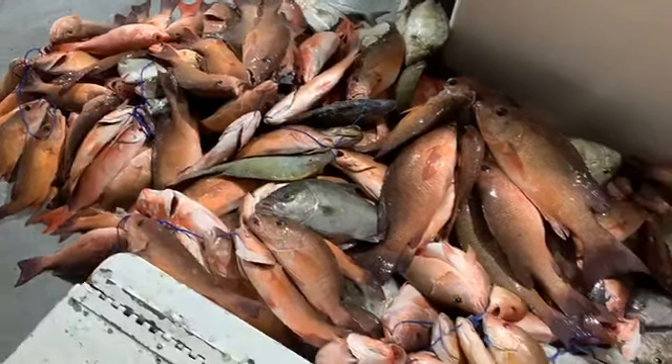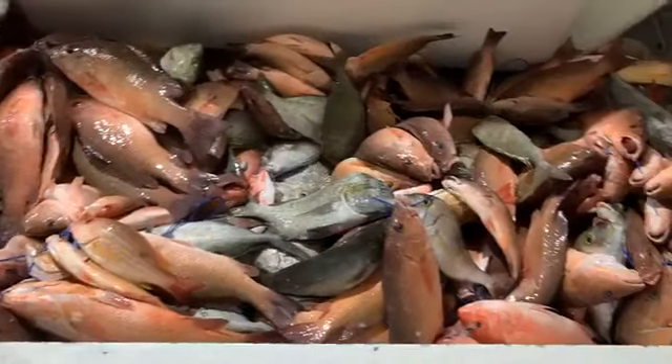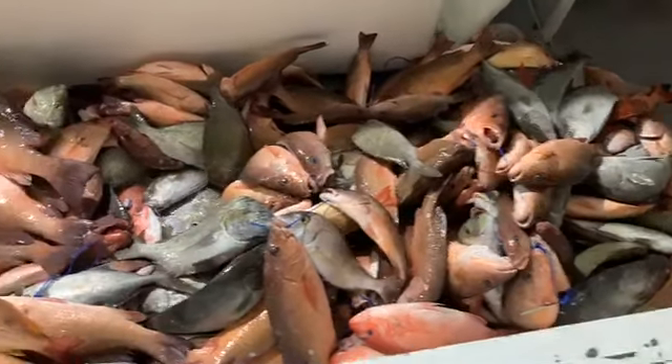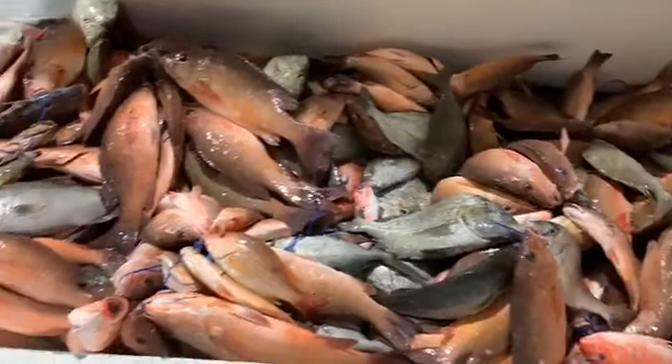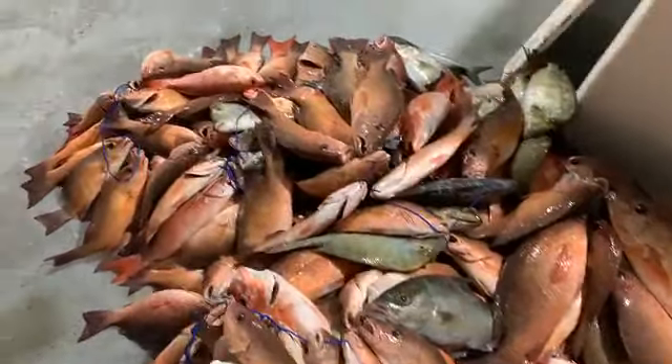Dylan Hubbard here at Hubbard's Marina with another 39-hour catch from this 39-hour overnight trip that just got back this morning. Captain Brian, Will, and Jason came back with a nice big old pile of fish.